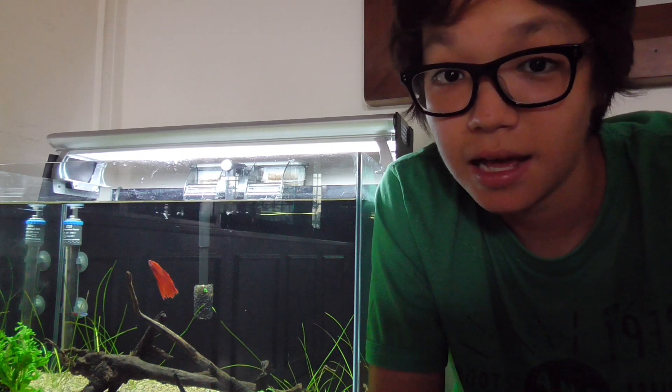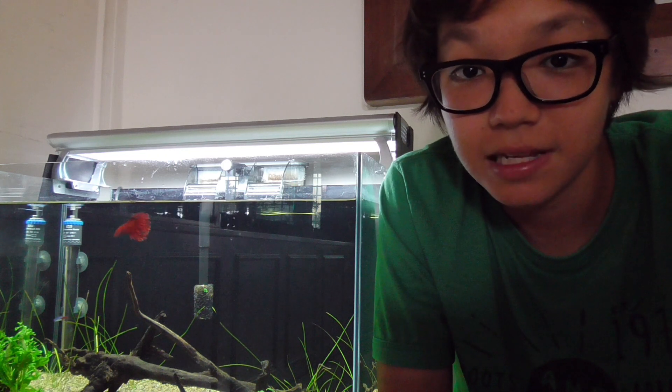As you might have guessed from the thumbnail, almost all my neon tetras are dead — 10 out of 11 — and I have a feeling that the last one won't make it.